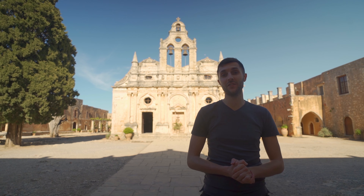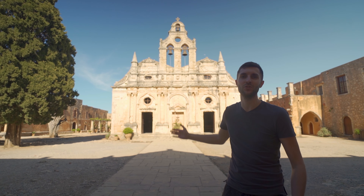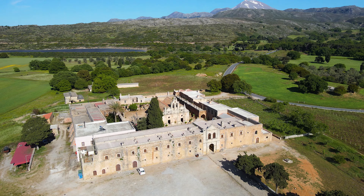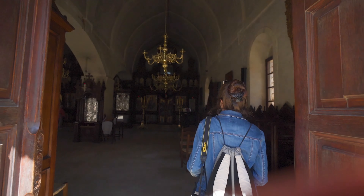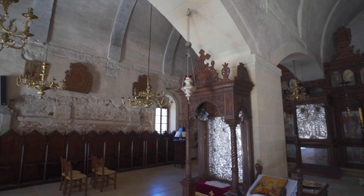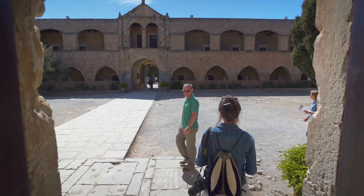Welcome to the monastery of Arkady — one of the must-sees here in Crete. Right behind us is the 16th century church. The first thing we did was go inside, and here you will feel as if you were truly in the 16th century. It definitely feels much slower than our normal modern world and lives.